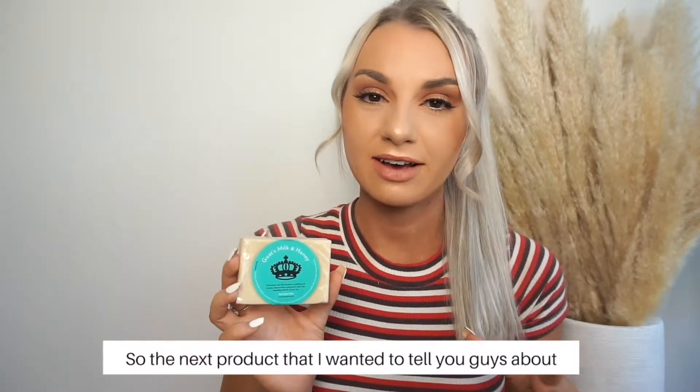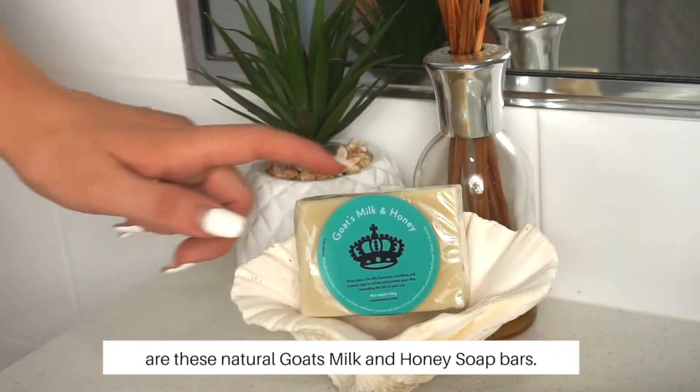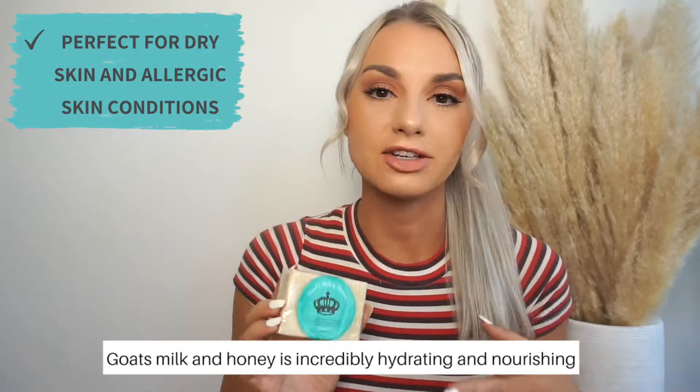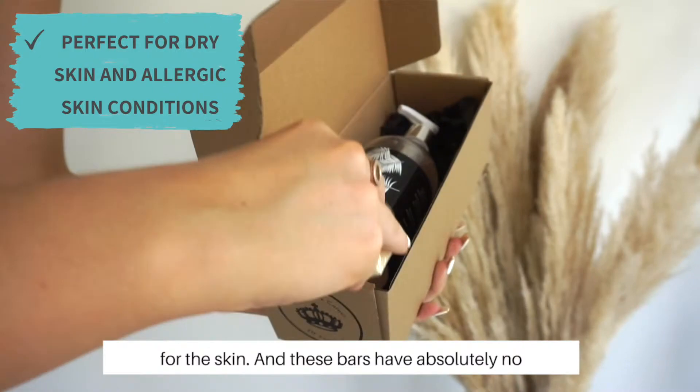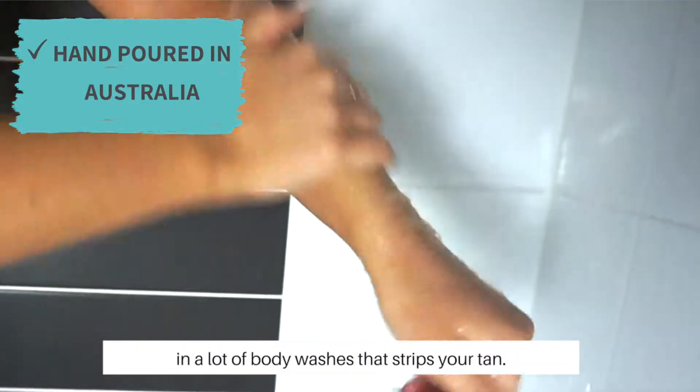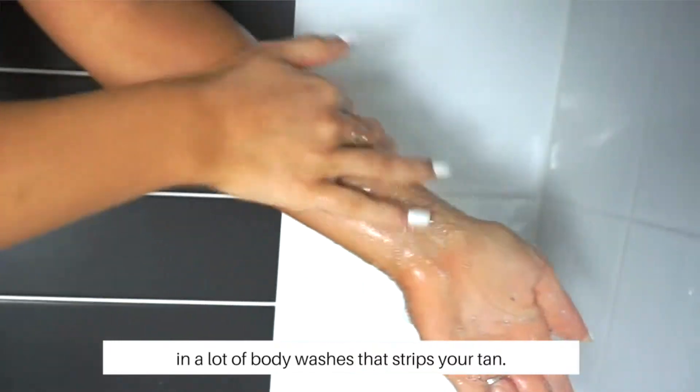The next product I wanted to tell you guys about are these natural goat's milk and honey soap bars. Goat's milk and honey is incredibly hydrating and nourishing for the skin, and these bars have absolutely no sodium lauryl sulfate, which is commonly the ingredient in a lot of body washes that strips your tan.